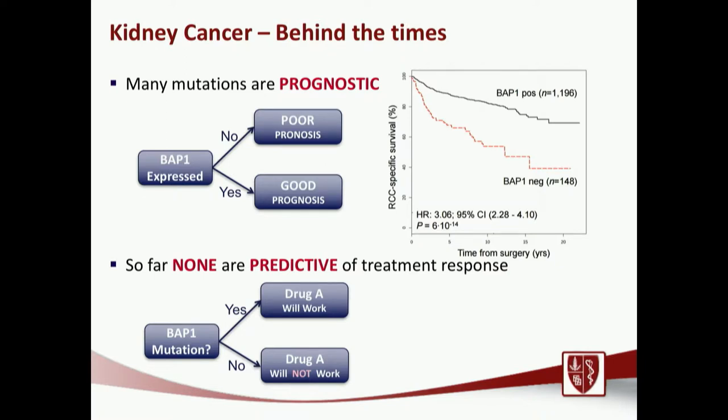We can think of mutations largely as either prognostic or predictive. Prognostic mutations tell us the cancer is going to be more aggressive or come back earlier. Predictive mutations are what we care about most — these say that drug A will work or drug B won't. Right now in kidney cancer, we're at the prognostic stage. We know many mutations are prognostic: if you have a BAP1 mutation, survival looks one way, and if you don't, it looks different. But we're still struggling to identify truly predictive mutations we can use to select the right therapy for the right patient — though that's changing rapidly.